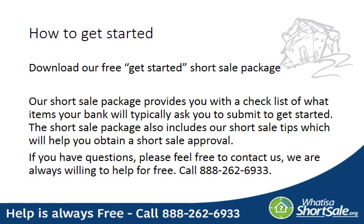To get started with your short sale application, download our free get-started short sale package. In this package, you'll receive the checklist of items typically required by your lender and our short sale tips which will help you get through the process effectively. If you have any questions, please feel free to contact us — we're always willing to help for free. You can call us at 888-262-6933. We appreciate your interest in our short sale guide here at Whatisashortsale.org, and we look forward to assisting you.